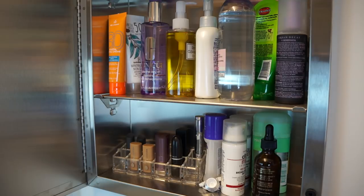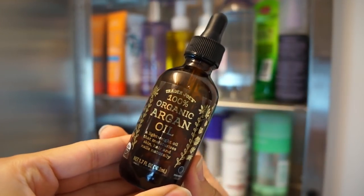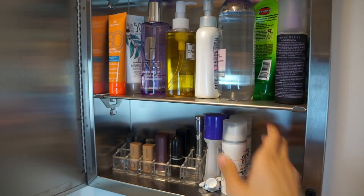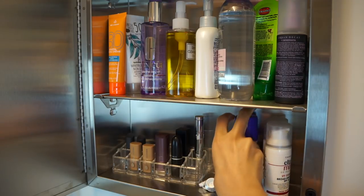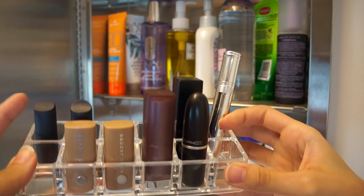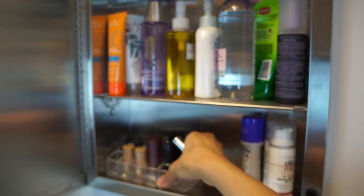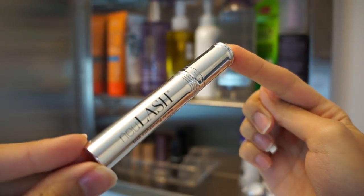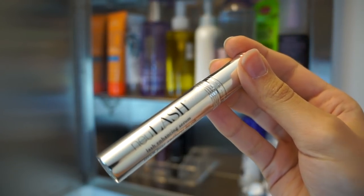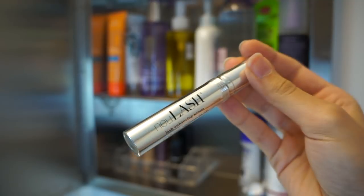I'm gonna start with my medicine cabinet. This is argan oil — I use this as moisturizer, so that's staying. Deodorant, that's staying. My sunscreens, I use those every day. Some more deodorant. Prescription topical. And some lipsticks that I do use — I decluttered the ones I don't use in my last video. This is a little eyelash serum called New Lash that I showed in a favorites video, but it's over a year old now, which is not good. I haven't used it in forever, so it needs to go.